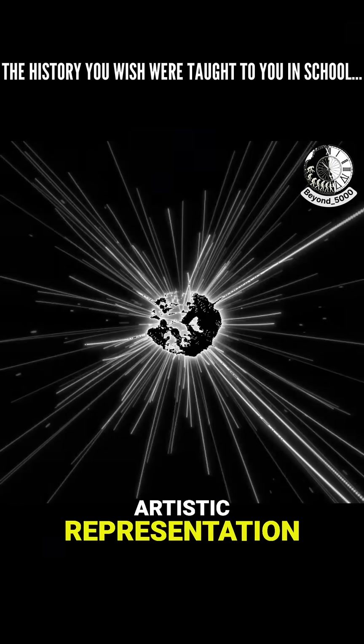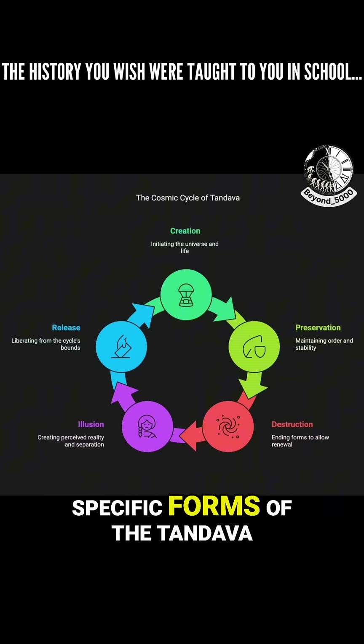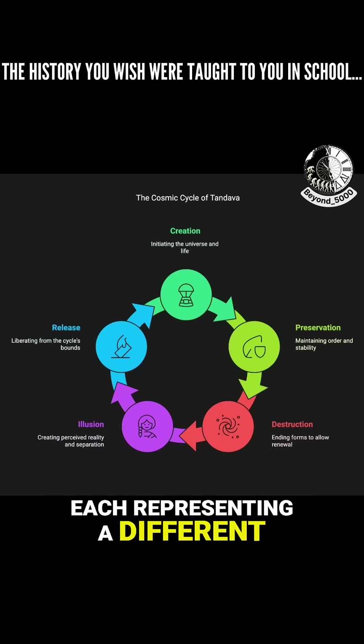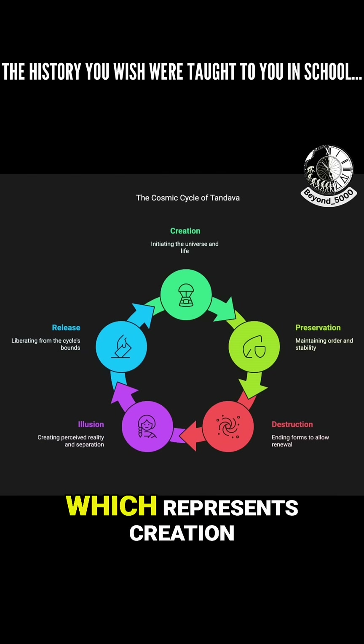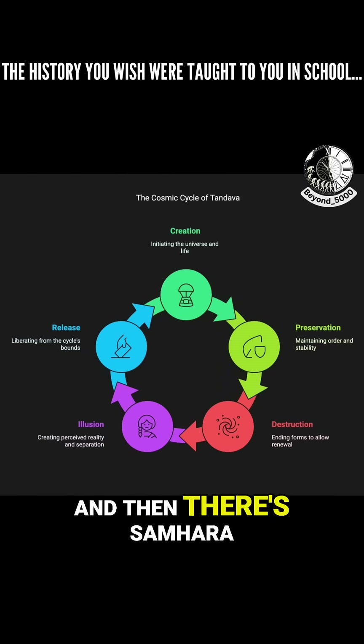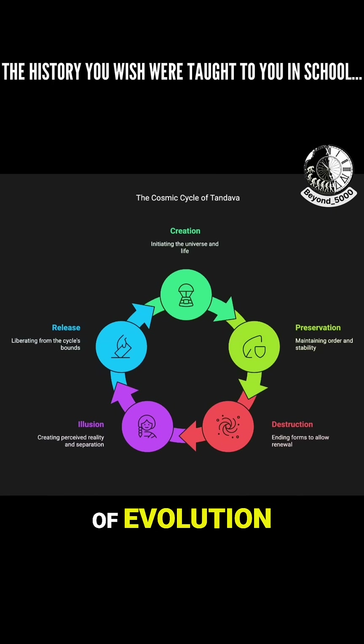It's not just an artistic representation — it goes even deeper than that. It highlights five specific forms of the Tandava, each representing a different aspect of this cosmic cycle. For instance, you have Srishti, which represents creation. And then there's Samhara, which, while symbolizing destruction, also embodies the concept of evolution.